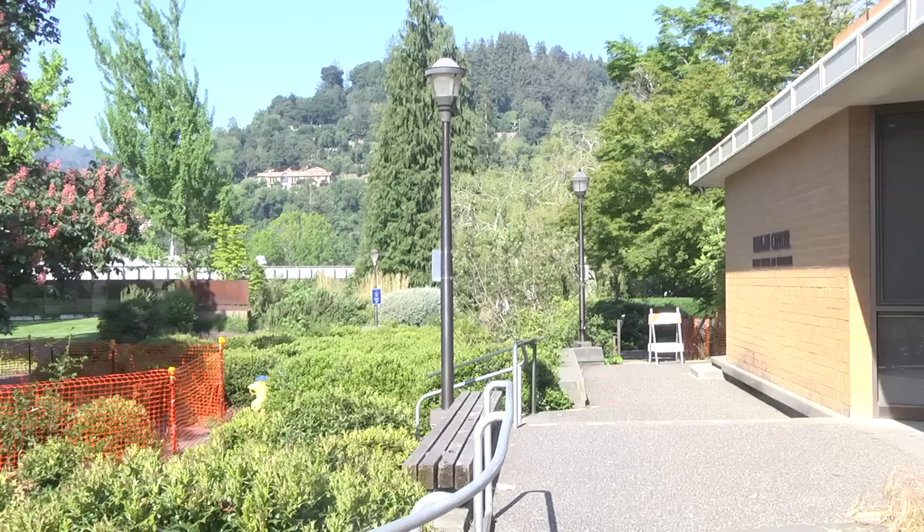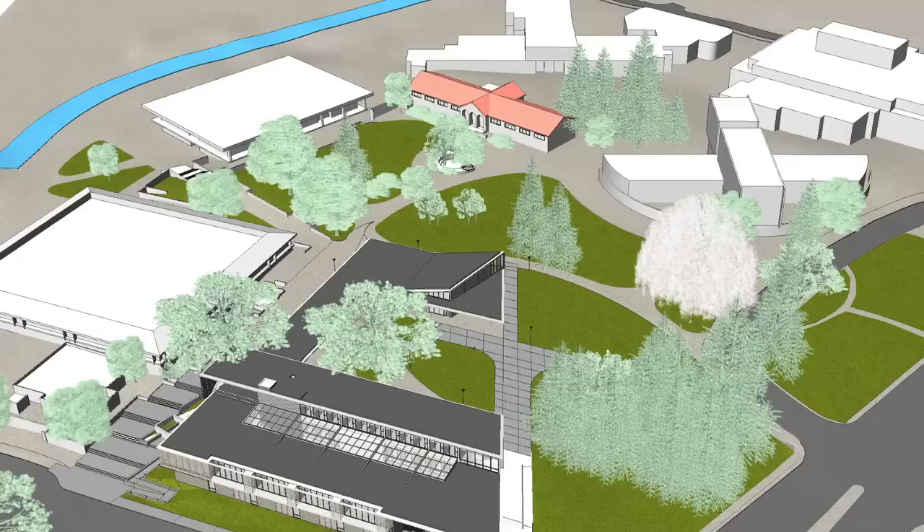There's a large valley oak in between the business center and Harlan Hall that will also be preserved and will be the centerpiece of the new courtyard. Preserving the natural environment and rich history that surrounds the College of Marin is part of the master plan for building the new state-of-the-art academic center.